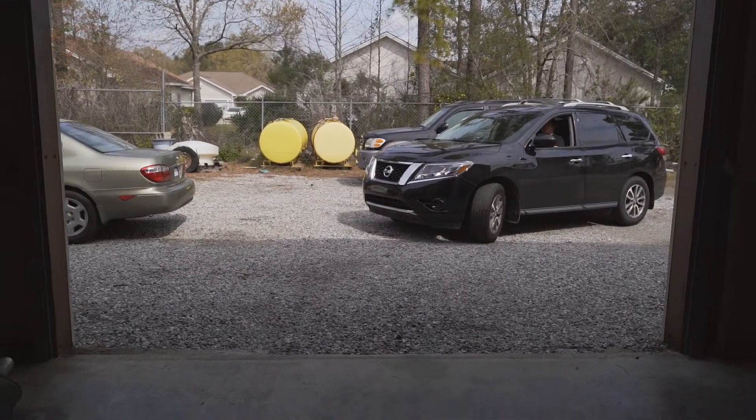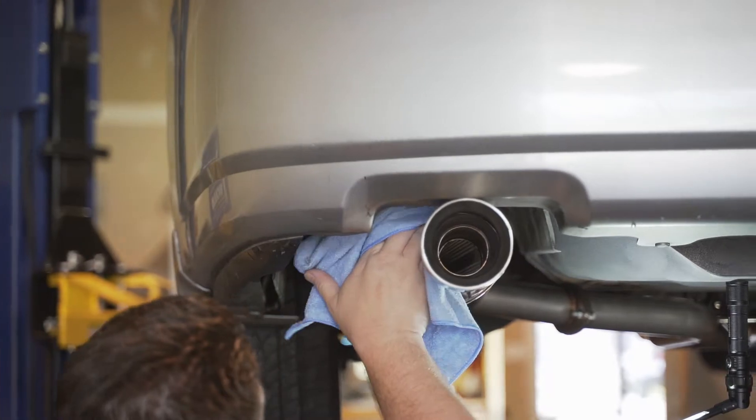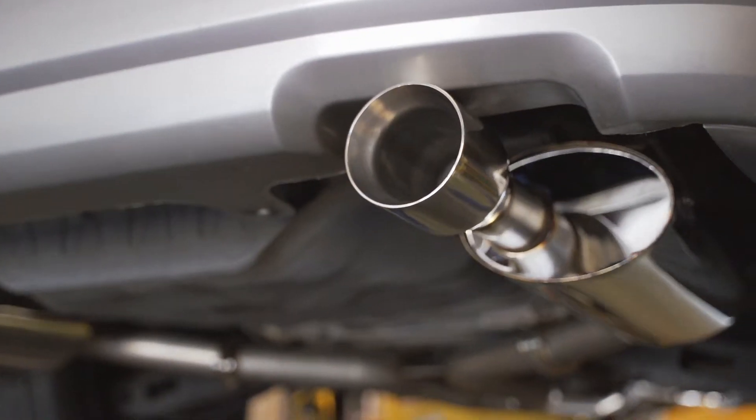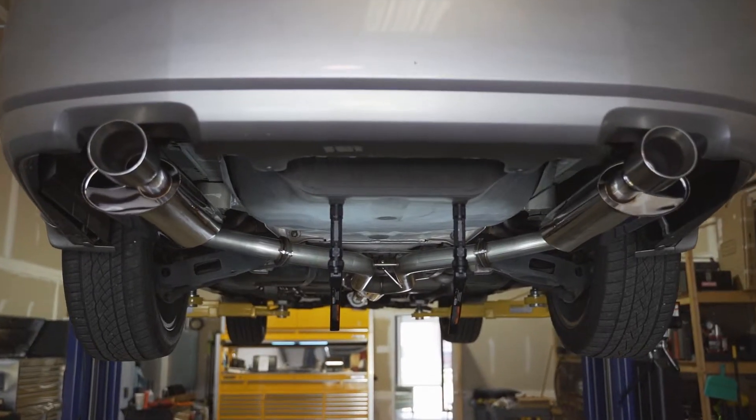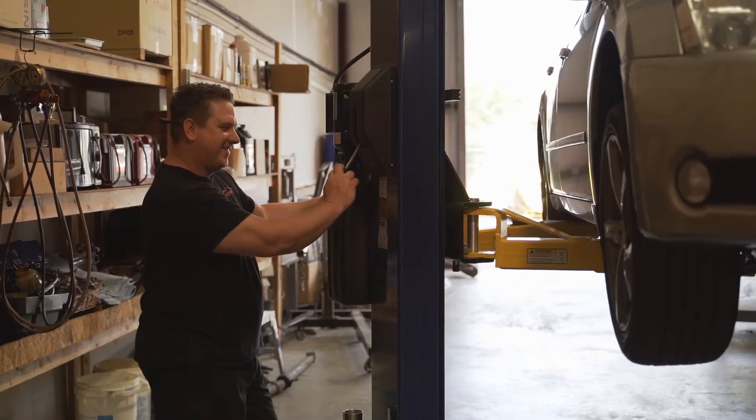We do a lot of factory work here as well as performance work. We'll have customers come in and they'll want a complete exhaust system or intake system. We'll help them and point them in the right direction. We really thrive on making sure that the customer has a good experience. If you need any service work done, come see us.